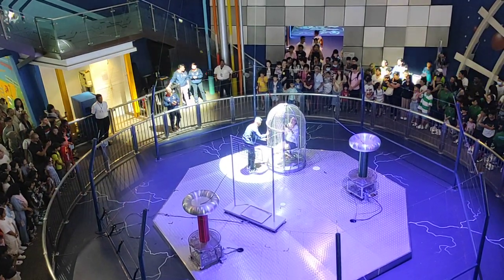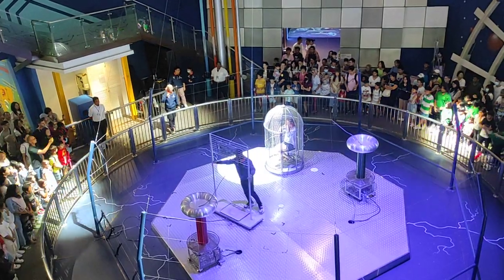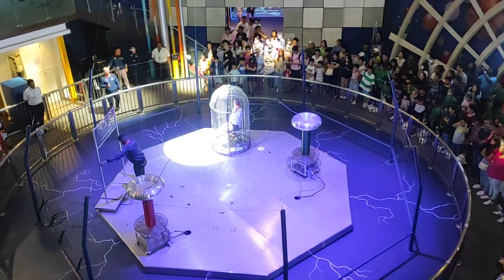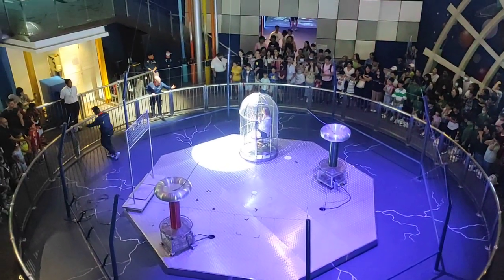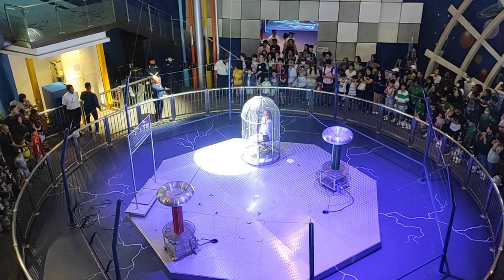Remember, the Tesla coil doesn't run out of electricity — this lightning will definitely strike the cage. So, what will happen? We're going to find out! Hi! Can I get your name please? Your name? Shia-in! Shia-in, Shia-in! [Crowd chants: Shia-in!]